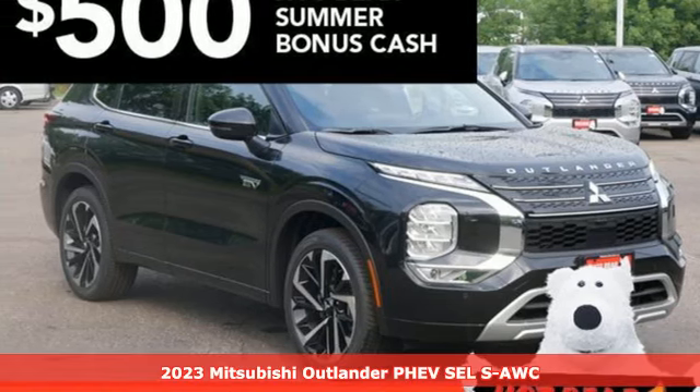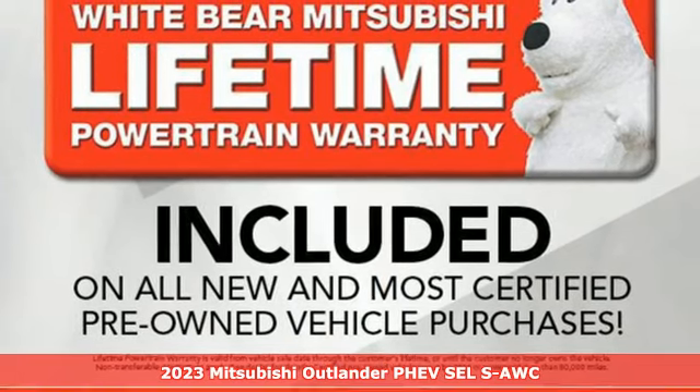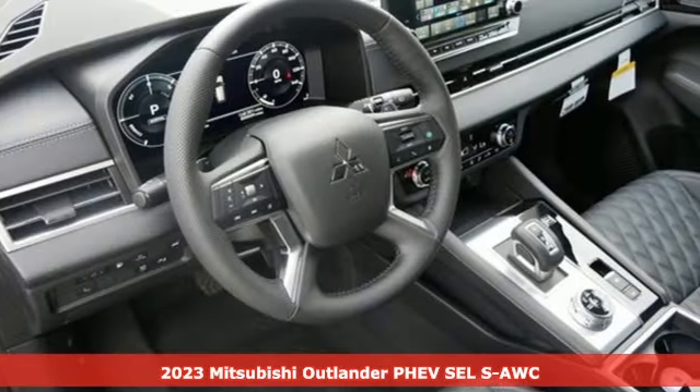Here's a new 2023 Mitsubishi Outlander PHEV. Mitsubishi has a vehicle designed just for you, no matter what road you're inspired to travel.